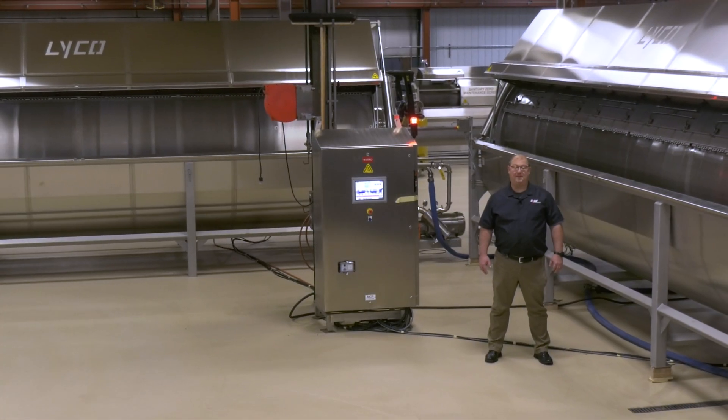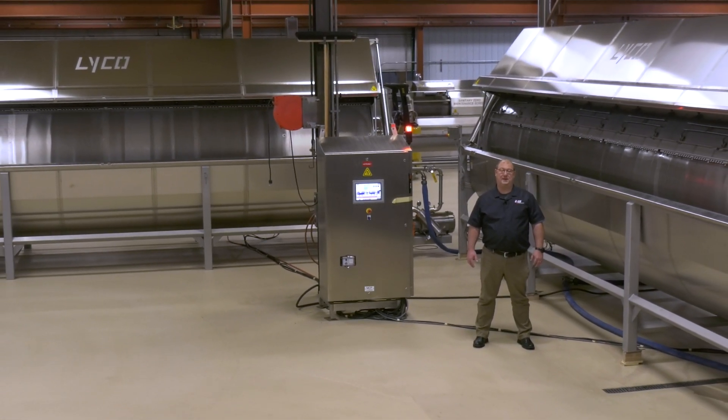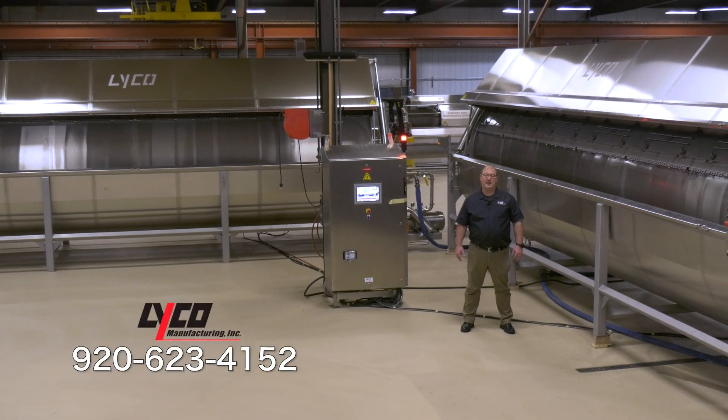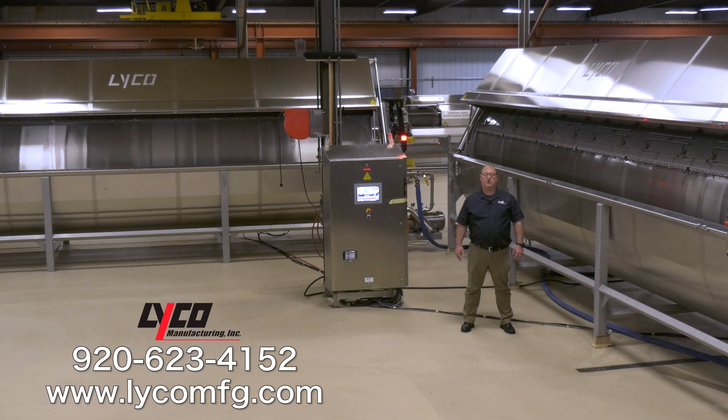So if you have any dry bean processing equipment needs, let our Lyco experts help. Please call us at 920-623-4152 and ask for a sales representative, or visit our website at www.lycomfg.com.